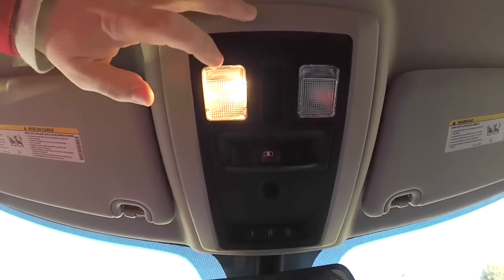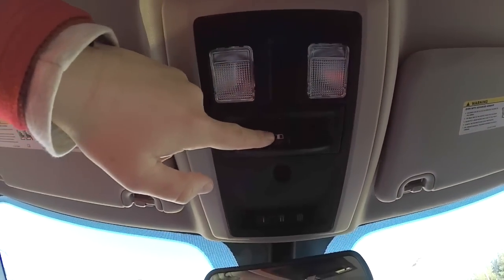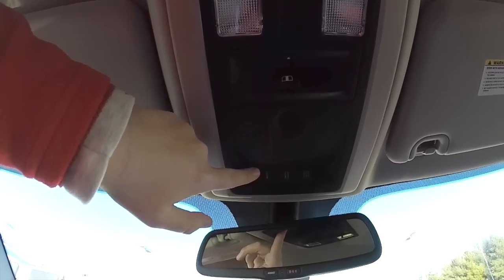Looking overhead: map lights, power sliding rear window control, HomeLink universal garage door opener.